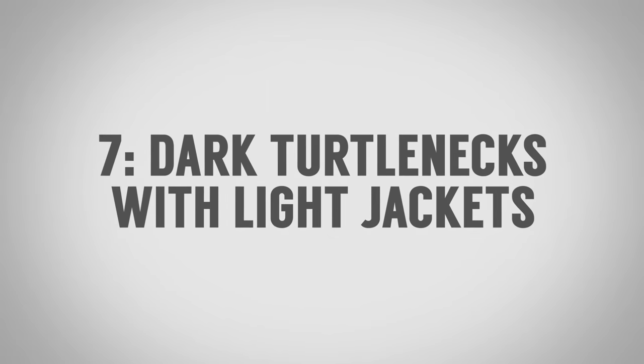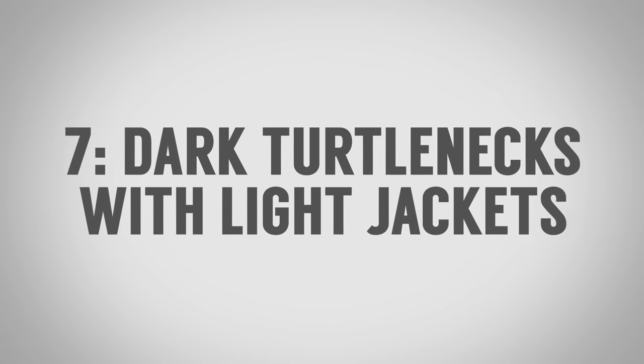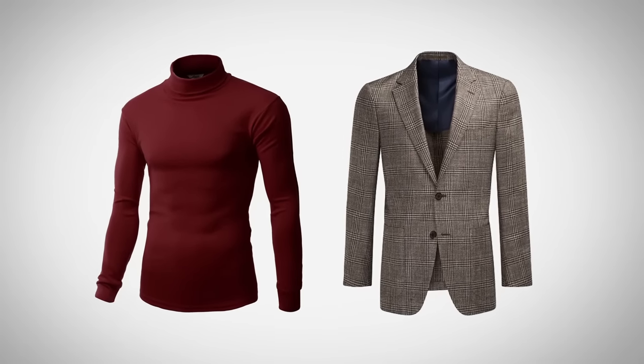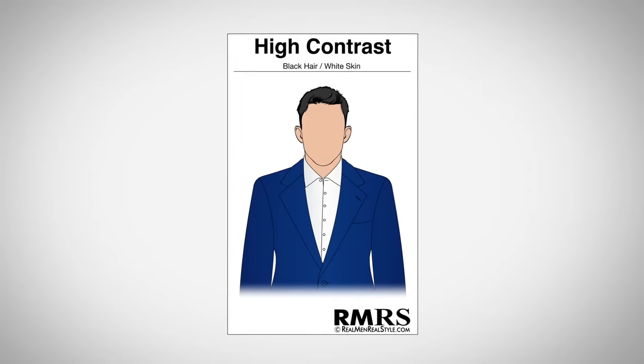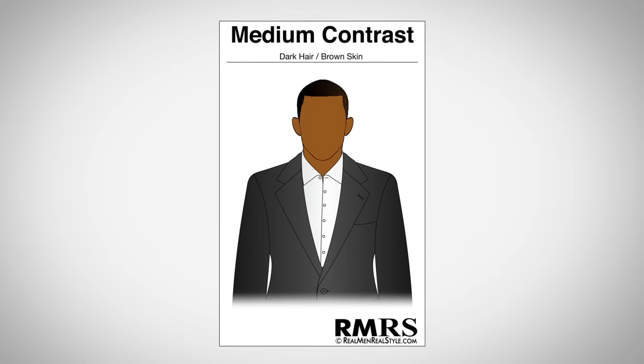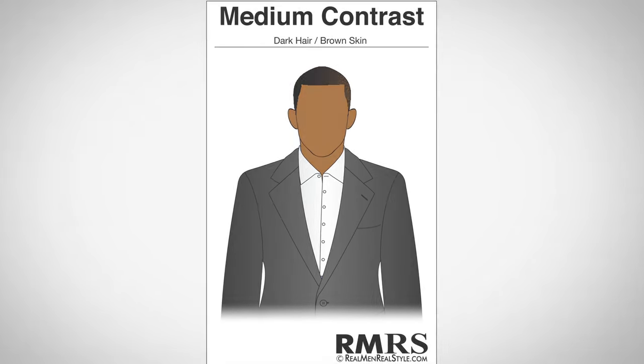Surprising clothing combination number seven, closely tied to the last: pull in turtleneck sweaters or a wide variety of darker colored sweaters and wear them with those lighter colored jackets. We're looking to get mileage out of everything with an interchangeable wardrobe. A burgundy colored sweater with a light brown jacket is a great combination, especially if you've got medium to high contrast — lighter colored skin with darker hair, or medium colored skin with medium to dark hair. Those guys can definitely pull off that look.